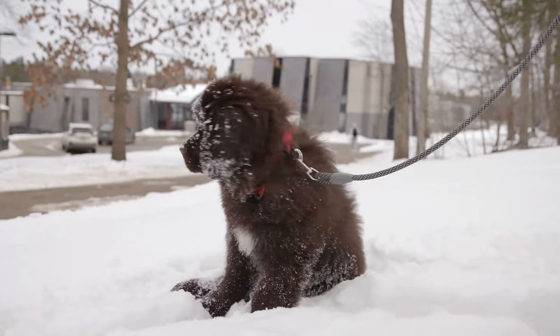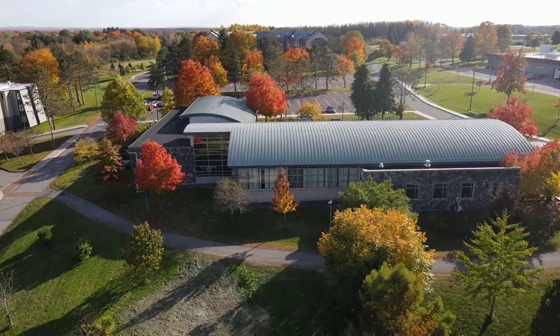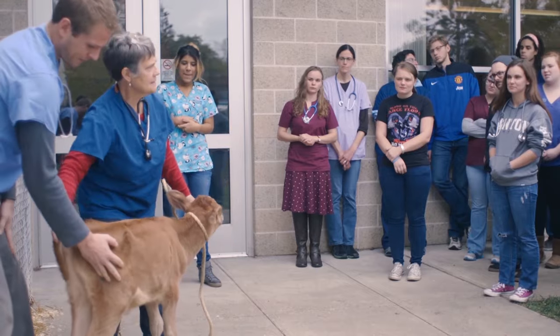At SUNY Canton, we love our animals. The Newell Veterinary Technology Center houses our vet tech programs. The building includes state-of-the-art clinics and teaching facilities, as well as study areas. If you're a vet tech student, you'll have plenty of time to spend with our furry friends here in Newell.